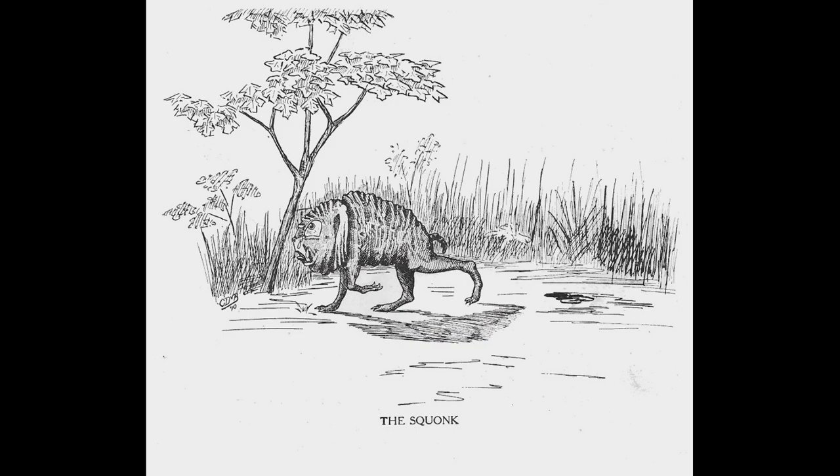I can already see comments popping up of how many people can relate to this specific creature because there's nothing more relatable than depression. The animal also has a very weird feature where in cases in which it is surprised or scared, it will dissolve itself into tears. This was figured out by J.P. Wentling, who had successfully captured a Squonk and put it into a sack to carry it home. Throughout the entire trip back, the poor thing was crying in the bag until suddenly it just stopped. When Wentling opened the bag, he found it to only be filled with tears and bubbles.